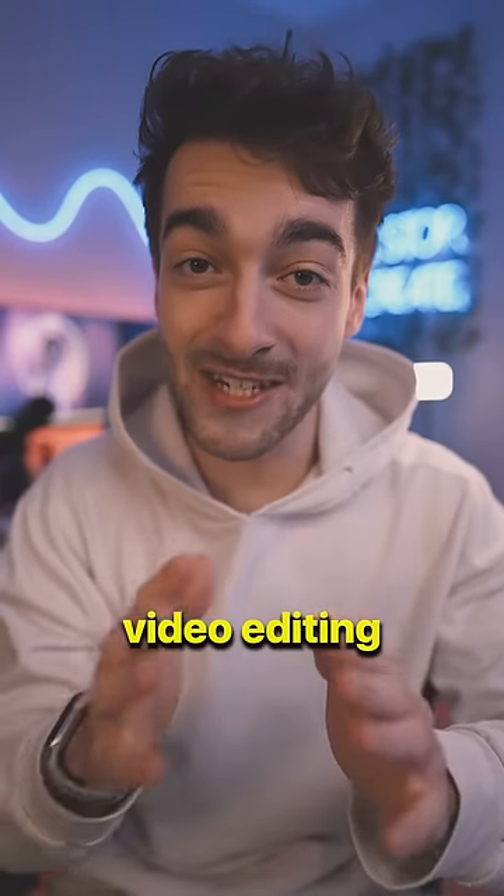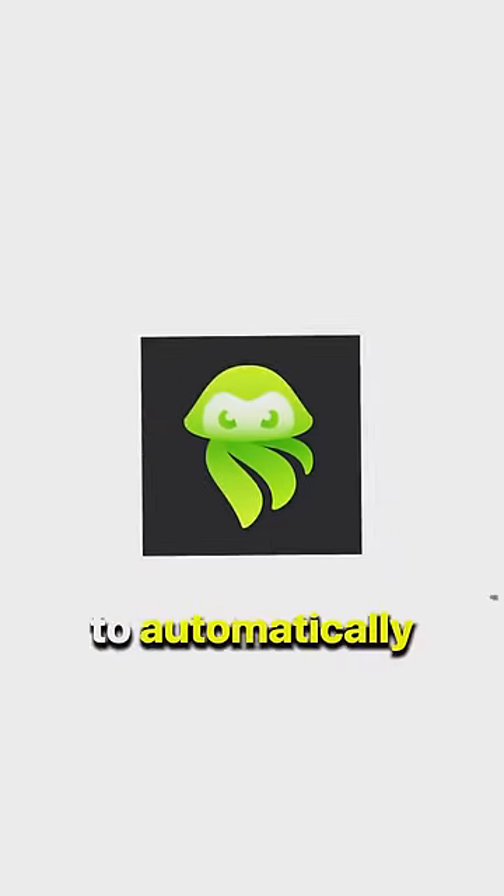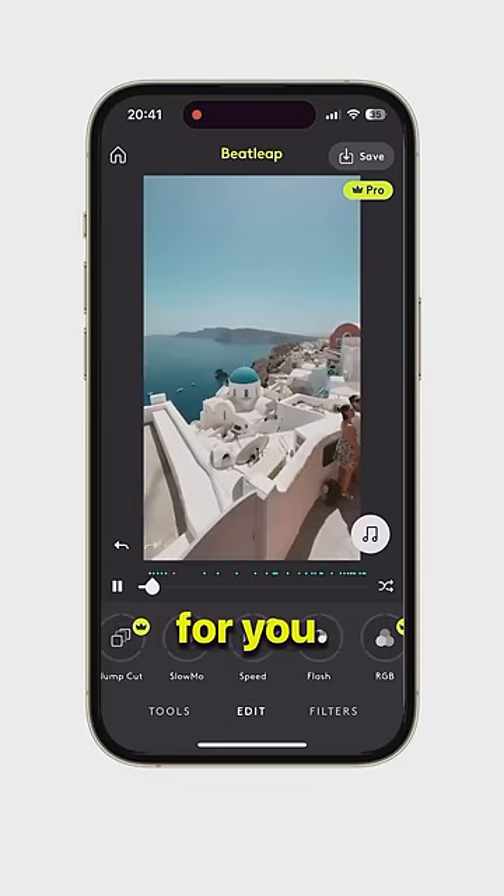Here are five of the best video editing apps for 2023. Number one, CapCut, for viral trending effects. Number two, Beatleap, to automatically edit your videos for you.